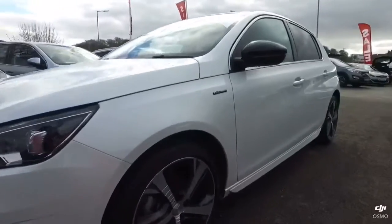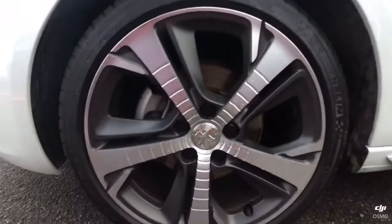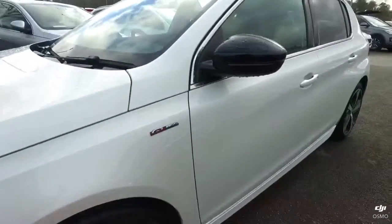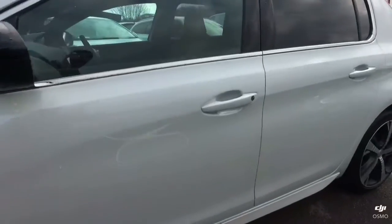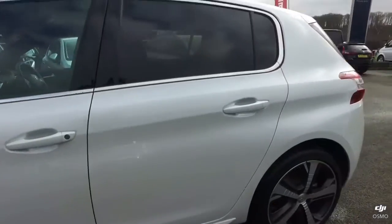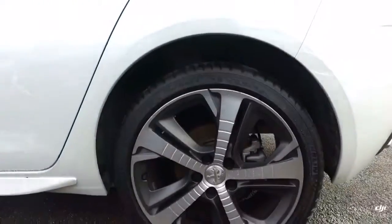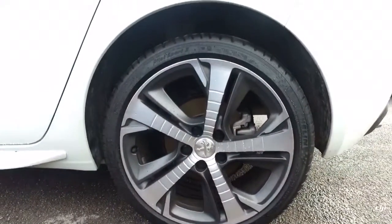Coming around the side, here is the second alloy wheel — once again this is unmarked, as is the paintwork surrounding it. Going down the passenger side, there are no scratches, chips, or minor dents at all. The third alloy wheel is just like the other two, in lovely condition.